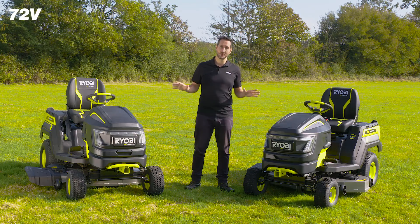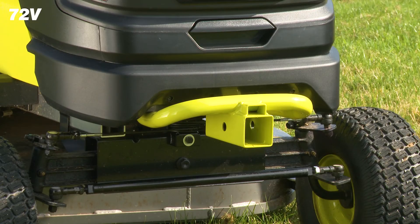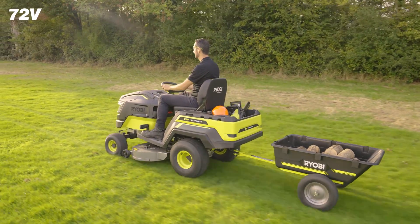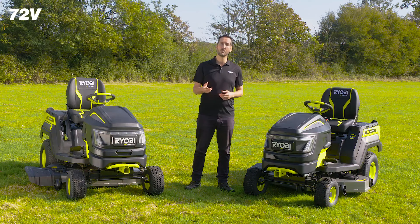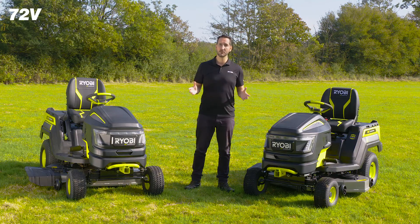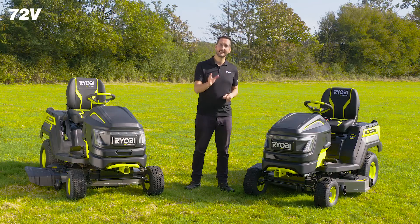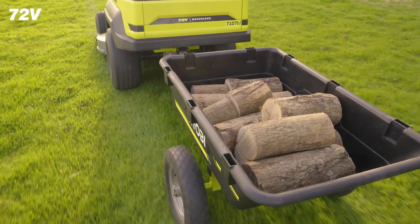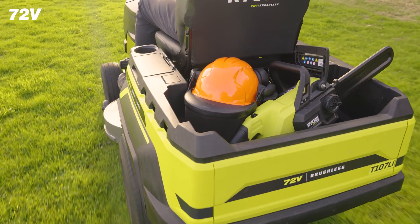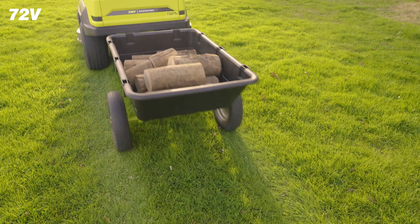These tractors are super versatile. With the rear and front tow hitches, users can connect trailers, snow plows, dump carts, and any other attachments up to a weight of 220 kilograms. The storage compartments in the front, side, and rear are ideal for garden maintenance — from carrying mulch and firewood or additional tools, these tractors allow you to carry more and to complete more jobs around the garden.